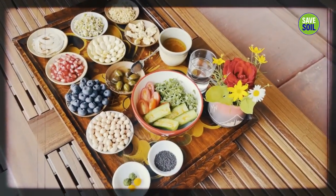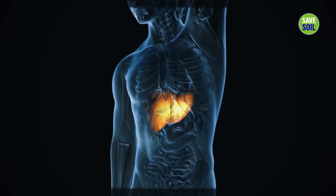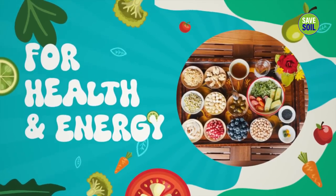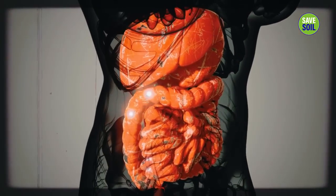It promotes better heart health, reduces DNA damage, protects against aging and cancer, boosts immunity, protects the liver from damage, regulates blood sugar level, promotes gut health. It also assists young women and makes their ovulation process much healthier.